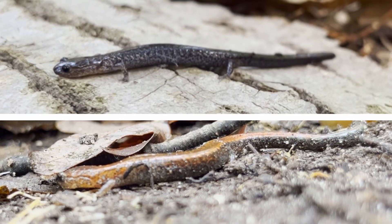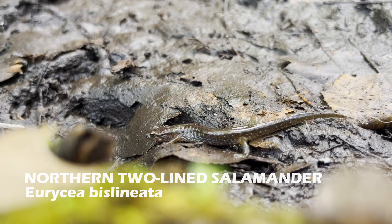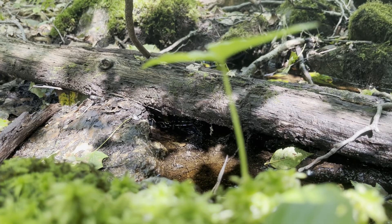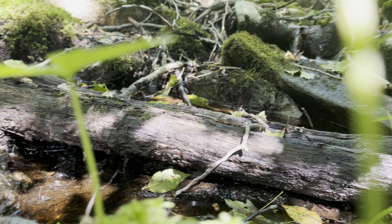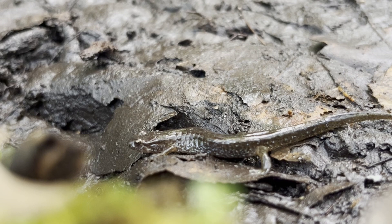Color variation within a species is known as polymorphism. The last salamander I found after flipping logs was this northern two-lined salamander. These salamanders are well adapted to living in streams, so I normally find them in or next to the water. Since this salamander was muddy, the lines running down the back weren't fully visible.